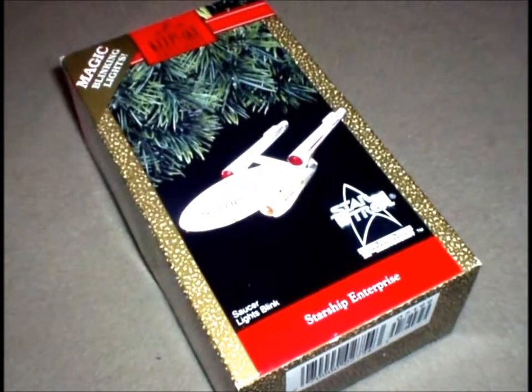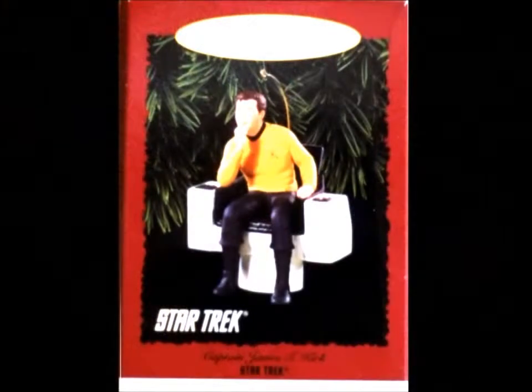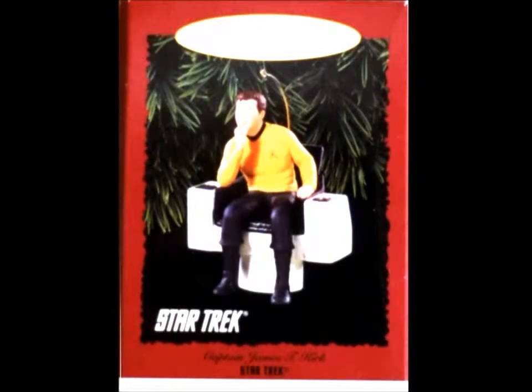Hallmark came out with the Christmas ornament. I was in Boston when I first saw them on the shelf and just stopped cold in my tracks — I've got to have those. I bought five. By the time I got back to L.A., you couldn't find them anywhere. I called every Hallmark store in Southern California. At the time they sold for about twenty-five dollars; now they're valued anywhere from three hundred to five hundred plus, if you can find one.